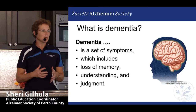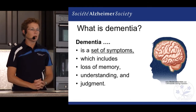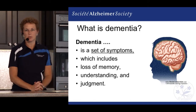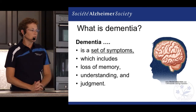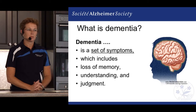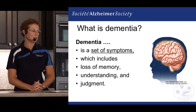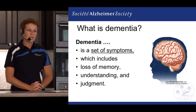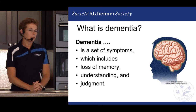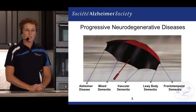Dementia and Alzheimer's disease are often used interchangeably, but they're not the same. It's a very common question: what is the difference? Dementia is really just a set of symptoms — it includes memory loss, changes in personality, changes in understanding and judgment, and all of these things start to affect our functioning level. Dementia can be a number of different diseases.